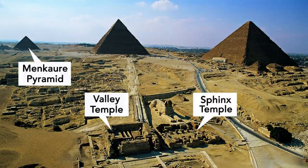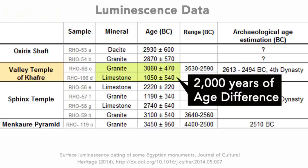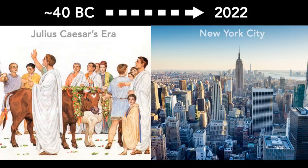There are the Valley Temple of Khafre, the Sphinx Temple, and the Menkaure Pyramid. While we are reading the luminescence dating results, I want to point out a few things that caught my eye. First of all, samples that came from the same structures strangely show very different ages. For example, the granite sample of the Valley Temple is dramatically older than the limestone sample by over 2,000 years. Did the temple take 2,000 years to complete? That's the time difference from Julius Caesar's era to now, 2022. What type of construction would take that long?